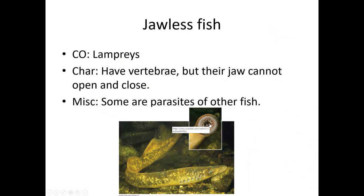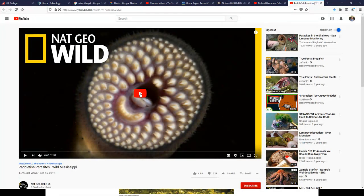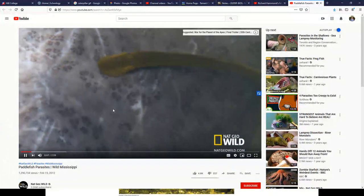Next up we get jawless fish. These guys are starting to get a skeleton that's a little bit more advanced — it's still a lot of cartilage but there does get to be some bone in parts of it. While they do have a jaw, it cannot open and close, which is why they're considered jawless fish. A lot of these guys work like leeches — they attach to a larger fish and scrape tissue off, so they're parasites. They're sometimes called lamprey eels, and here you can see a lamprey attached to a paddlefish.